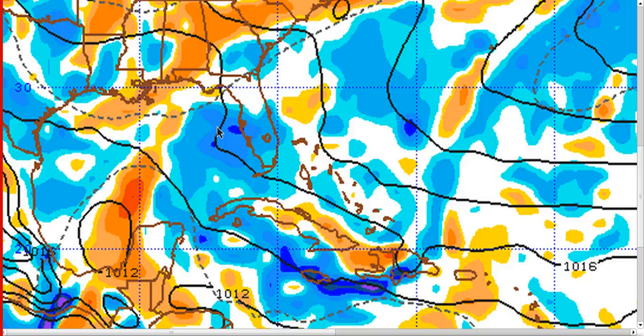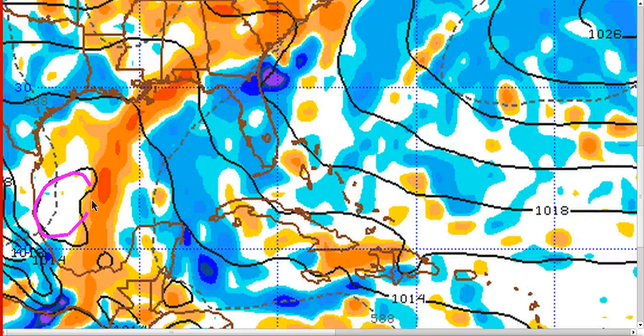This is the European model out to 24 hours. You can see the low pressure center west of the Yucatan, and out to 48 hours you can see it progressing northwest. Notice the vorticity here in orange is getting stretched out — the wave axis is really stretched all the way from the southern Gulf up towards the central and eastern Gulf coast, and that's because of this shortwave trough digging in here, stretching the moisture in that direction.